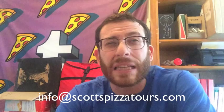Scott@scottspizzatours.com or info@scottspizzatours.com. And of course, if you want to come and take a pizza tour of New York City, that's my main job — my day job. www.scottspizzatours.com. Check it out.